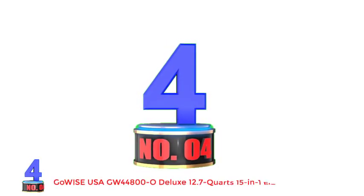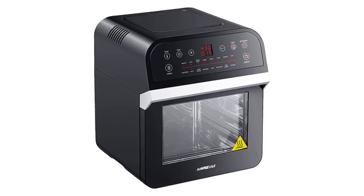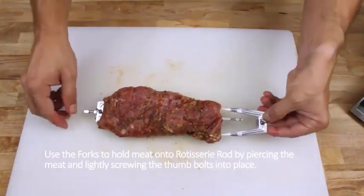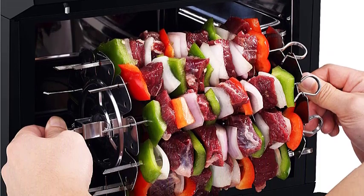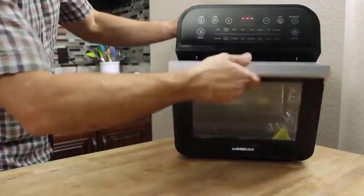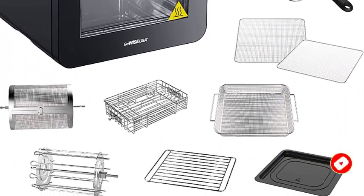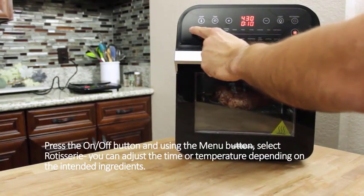Number 4: GOWISE USA GW44800 Deluxe 12.7 Quarts 15-in-1 Electric Air Fryer Oven. Looking for a unit that comes with plenty of accessories? This GOWISE USA GW44800 includes 10 accessories in one purchase, offering the full kit to ensure your rotisserie comes out predictably and amazingly. You can also make many delicious roasts, kebabs, or tenderloins with these tools. There are various cooking functions like toasting and baking, and GOWISE USA offers a chef-inspired cookbook with 50 recipes so you will never be out of air fryer ideas for appetizers, breakfast, lunch, or dinner.